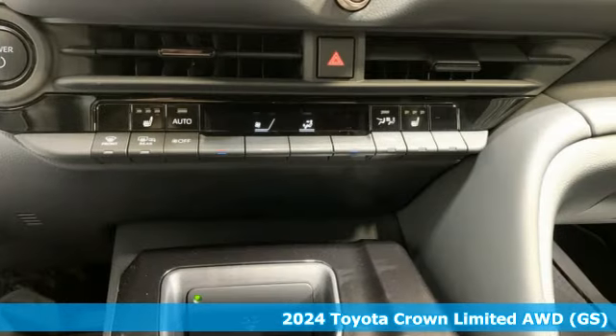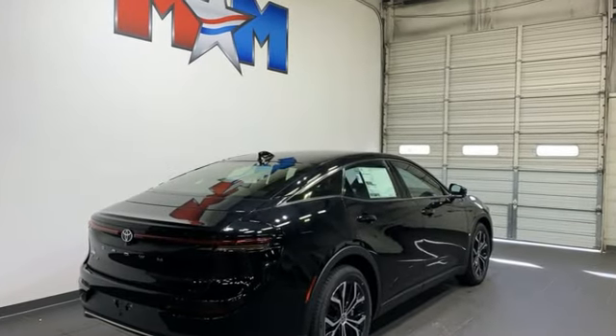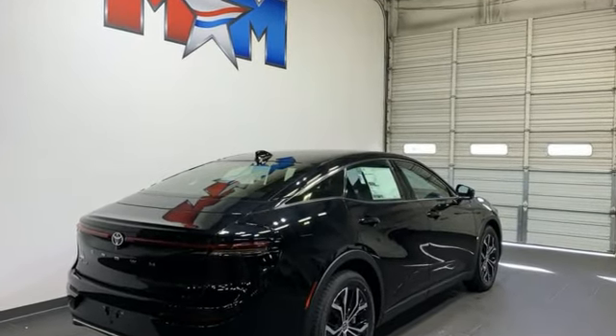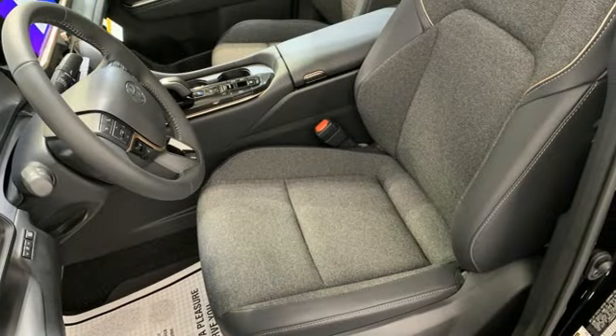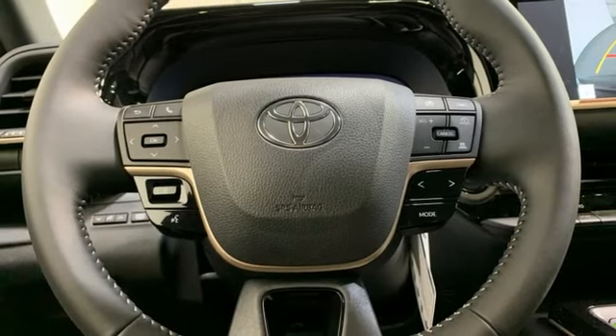It comes nicely equipped with features you'll love: integrated navigation system with voice activation, Wi-Fi hotspot, heated and ventilated leather bucket seats, steering assist cruise control, inductive device charging, and dual zone climate control.